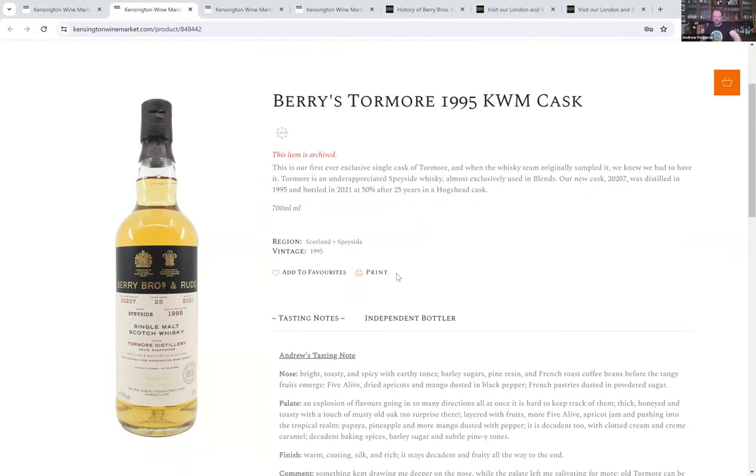So I'm going to put up the Berries Tormore on screen — this is another refill cask whiskey, very tropical. Bottled at 50%, which I'd suggest is almost certainly not cask strength. We were sharing this with either Berries themselves or another retailer who bottled the rest — it makes more sense to fill it at 50% so they could print labels ahead of time. Refill hogshead, 1995 — and man, this is a cheesy, funky, fruity delight.